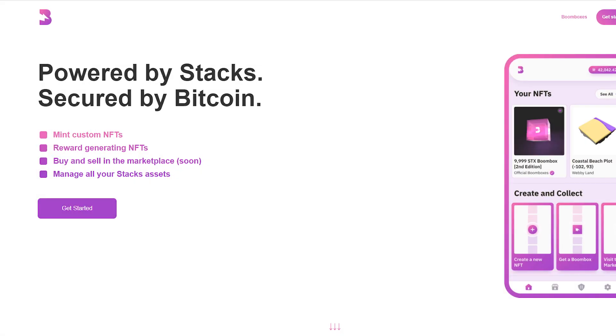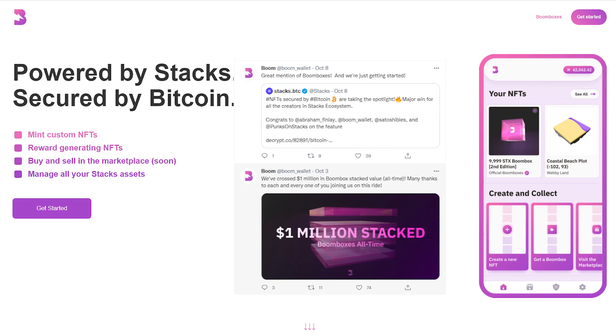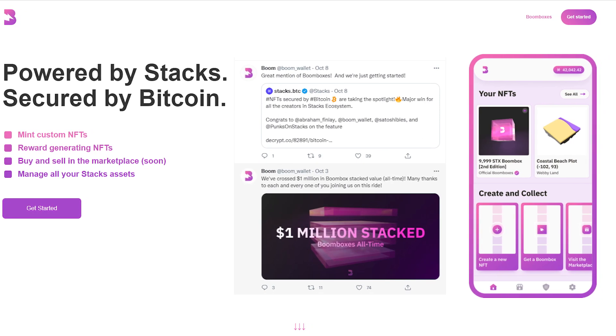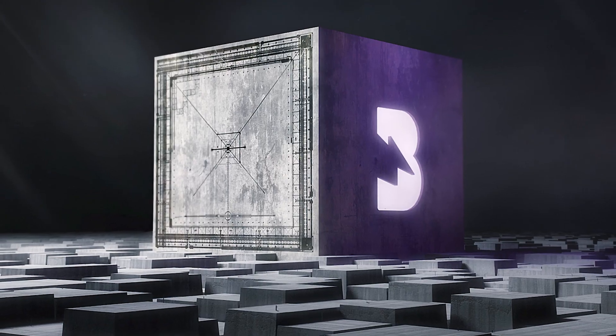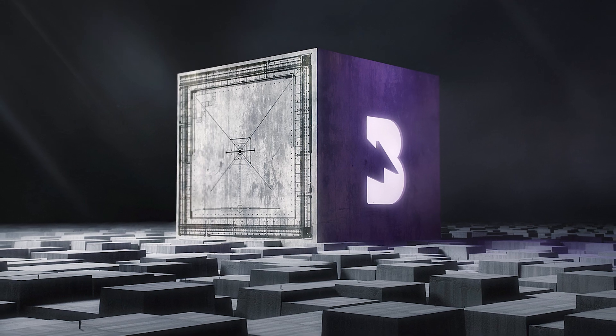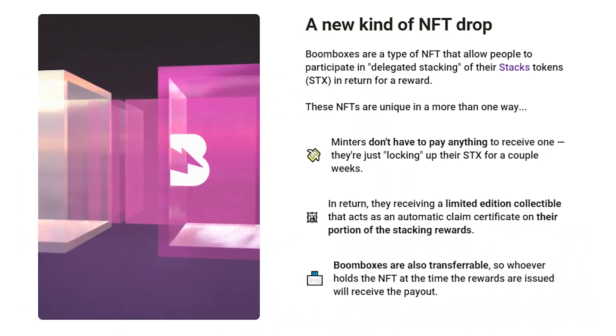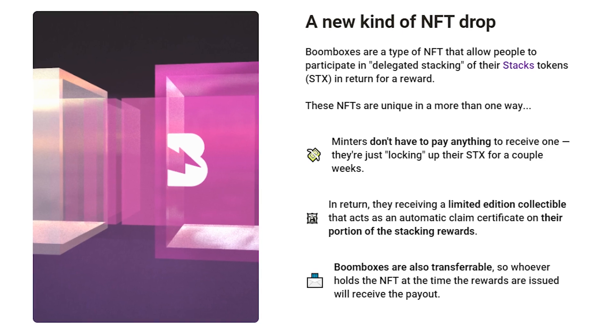Number 5: Boom. Boom is the original Stacks NFT platform where you can mint custom NFTs, get reward-generating NFTs and soon trade in the marketplace. Boom has created an amazing new kind of NFT drop called Boomboxes — a type of NFT that allows people to participate in delegated stacking of their Stacks tokens in return for a reward.